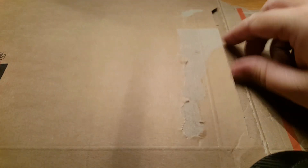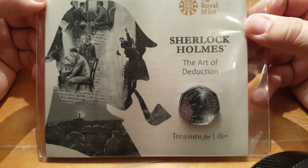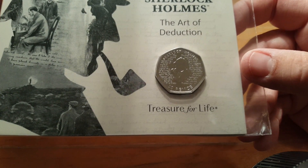Let's flip this over so we can get inside. It should be in here somewhere. And here it is — the brand new Sherlock Holmes commemorative 50 pence piece. And what a design. I just couldn't wait to get my hands on this.